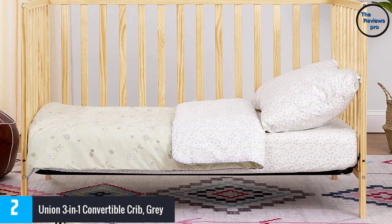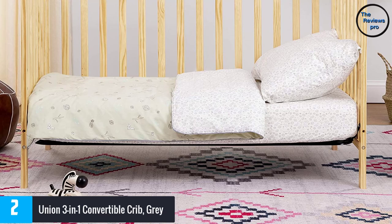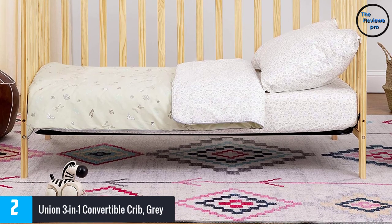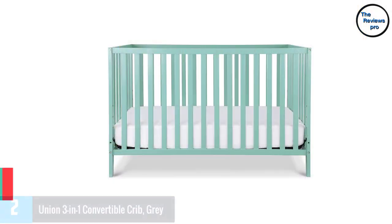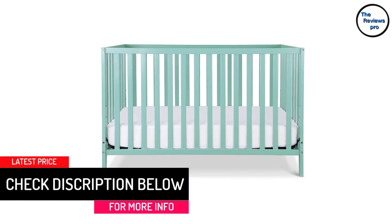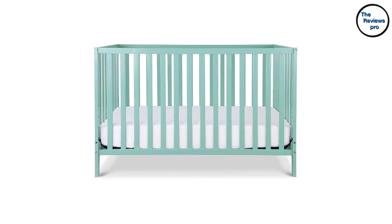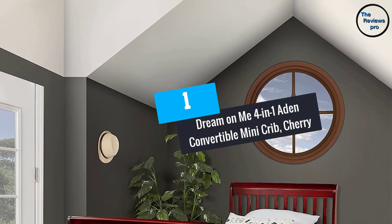At number two: the Union 3-in-1 convertible crib in gray. This crib is made from pine and is very durable. It converts to a daybed and a toddler bed with the help of conversion kits, which are sold separately. It has four adjustable mattress levels, allowing you to adjust as your child grows. It accommodates a standard-fit crib mattress, sold separately, and is very safe and non-toxic.